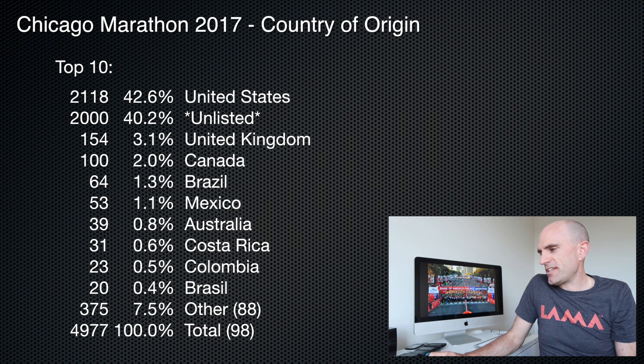Participation-wise for countries, the United States obviously takes the cake. Unlisted accounts for 40% — quite a few people not listing the countries they're from on their Strava profiles. Coming in third place is the United Kingdom, then Canada and Brazil. And there are 39 Aussies in my sample set, so extrapolating that out to a full 42,000, there would have been a lot of Aussies there. Good to see.